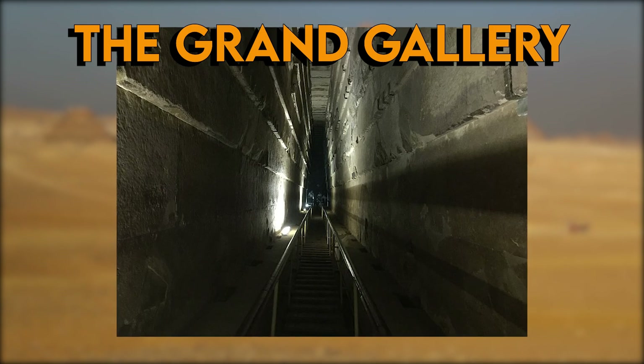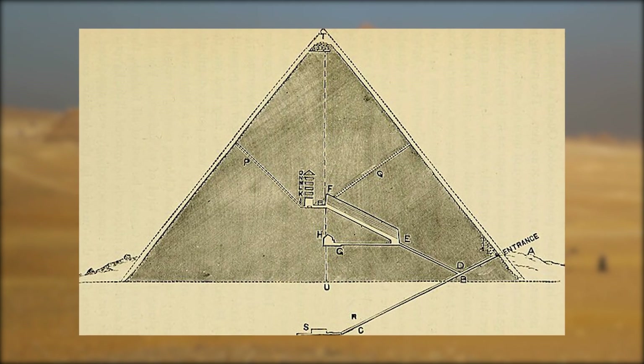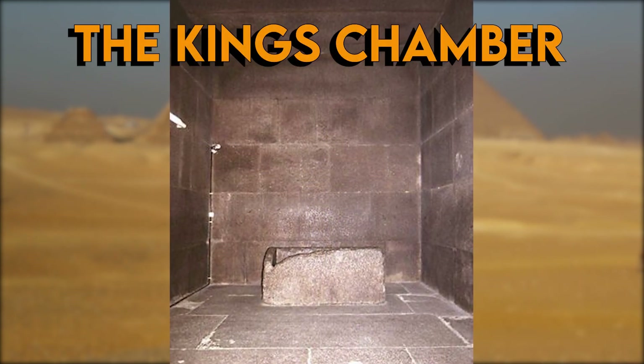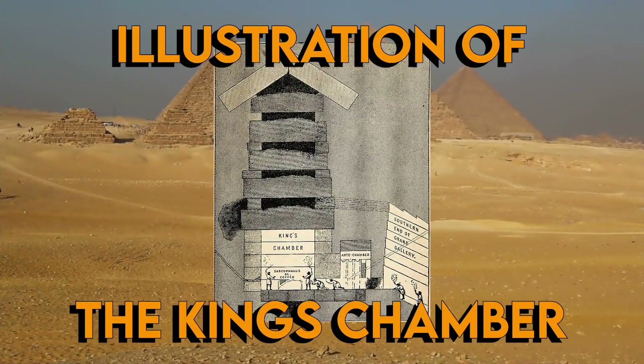The Grand Gallery is 8.6 meters tall and 46.68 meters long. At the top of the Grand Gallery, you will get into the legendary King's Chamber. Here you will be met by a large sarcophagus for the pharaoh. The King's Chamber is composed of three granite monoliths, which form the door to the King's Chamber.